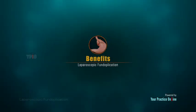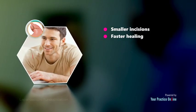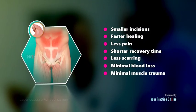The benefits of laparoscopic fundoplication over open surgery include smaller incisions, faster healing, less pain, shorter recovery time, less scarring, minimal blood loss, and minimal muscle trauma.